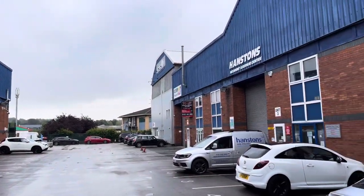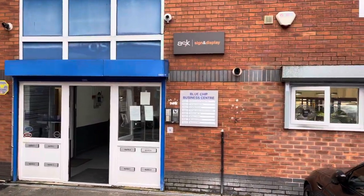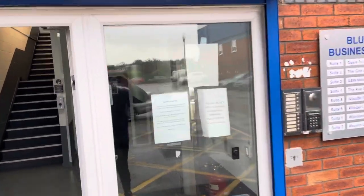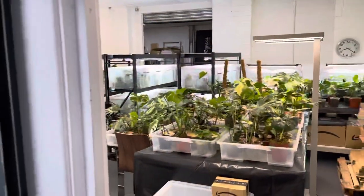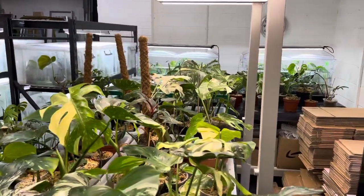Hi guys, so this is my plant shop in Manchester, basically in Aldringham. Here we're coming in, we've got a nice little building here.